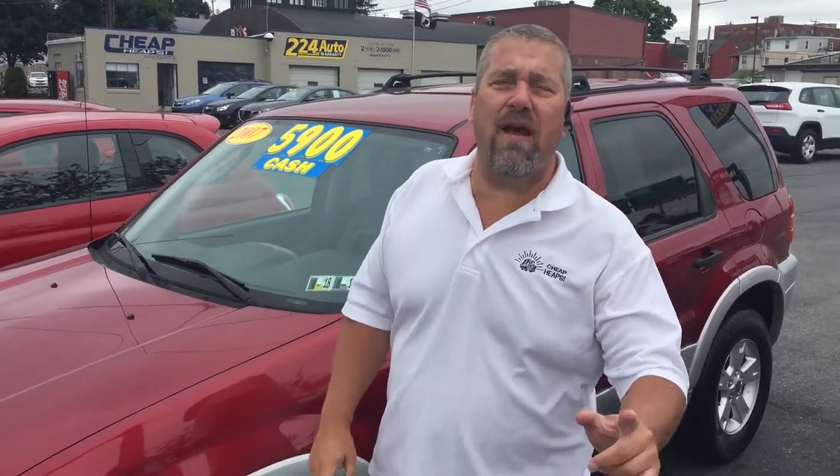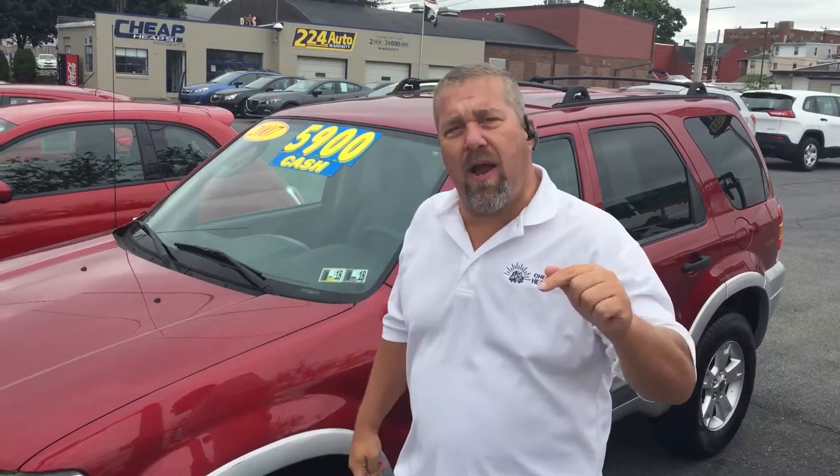$900. What is it? It's a 2007 Ford Escape XLT, four wheel drive. It's traded right here.